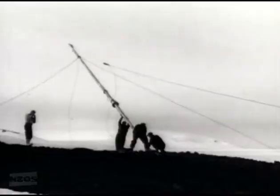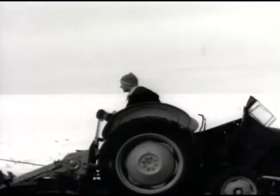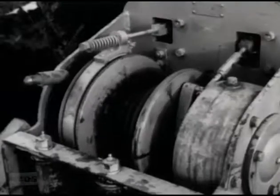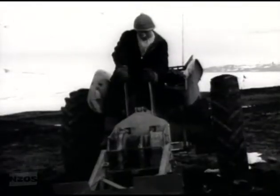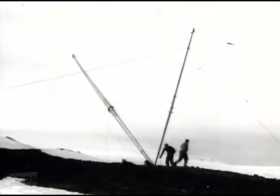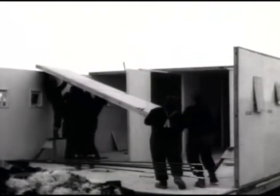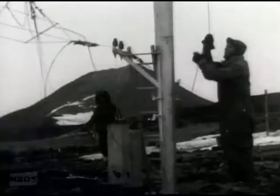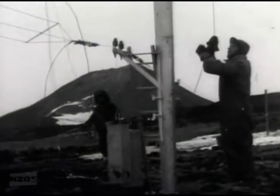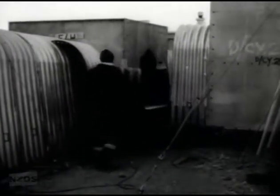Back at Scott Base the radio masts are being pulled into position. The trial assembly of everything before we left New Zealand has simplified construction and is saving endless time — everybody knows exactly where everything goes. The huts are prefabs of course, but even they'd been given a trial put-together before we left. To connect all the huts so it won't be necessary to go outside during the winter, there'll be covered ways of corrugated iron. It looks as if the winter part is going to be pretty snug.